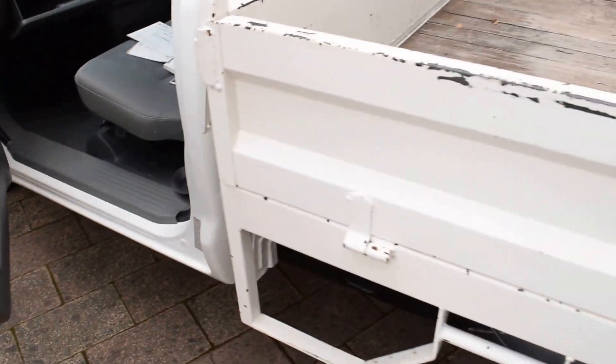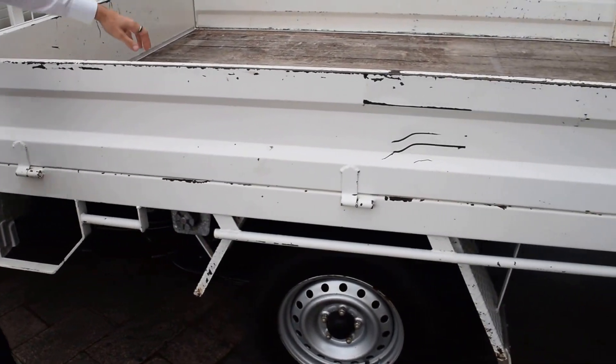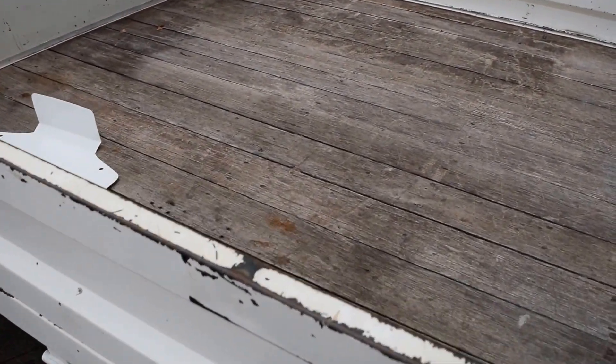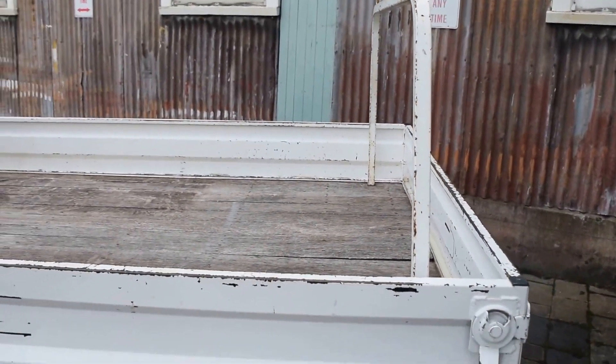As we go down to this beautiful big tray, it is a timber-lined tray so it's easy to replace and fix up when you need to. You can see you have a rear ladder rack — heaps of versatile use for a ladder rack.